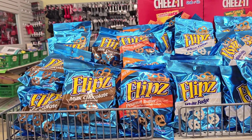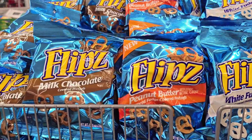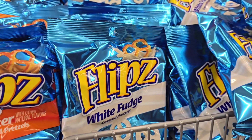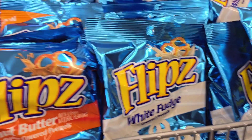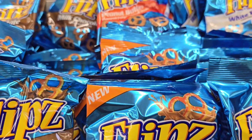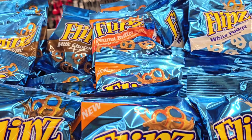Y'all, I turn around and look what I see. Y'all know I enjoy me some Flipz, but they got a new kind. The milk chocolate one — that's my favorite. Or is it the white fudge I like? Yeah, it's the white fudge. The white fudge is my favorite one. Me and my girls, we love these things. But look, they got a new flavor — peanut butter. I don't think we want to try the peanut butter ones. Have y'all tried the peanut butter ones? Tell me if they're any good.